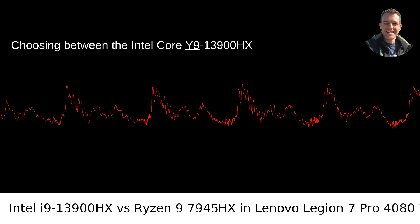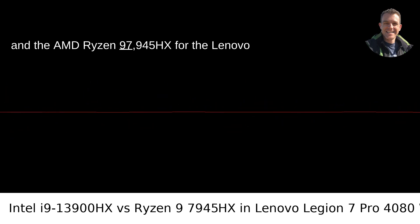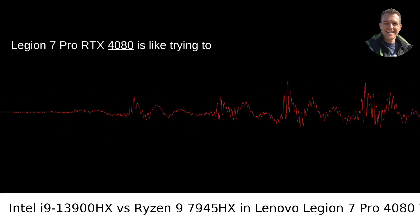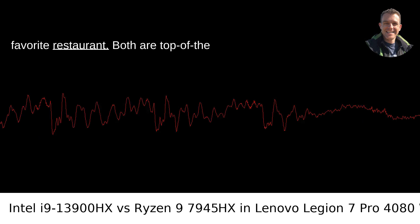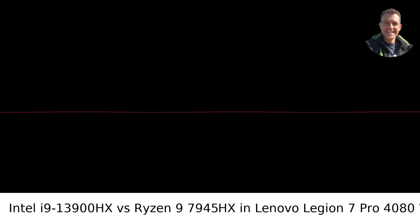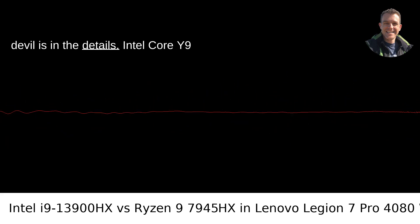Choosing between the Intel Core i9-13900HX and the AMD Ryzen 9 7945HX for the Lenovo Legion 7 Pro RTX 4080 is like trying to decide between two gourmet meals at your favorite restaurant. Both are top-of-the-line processors that promise to elevate your gaming experience to new heights. But, as with any high-stakes decision, the devil is in the details.